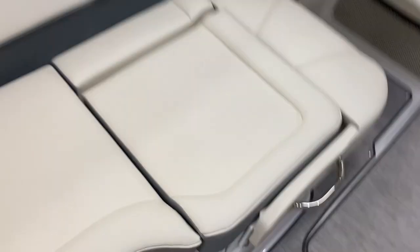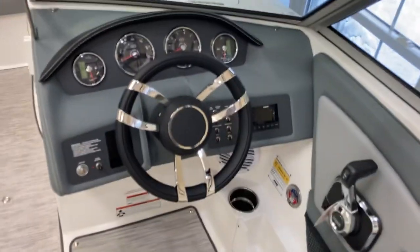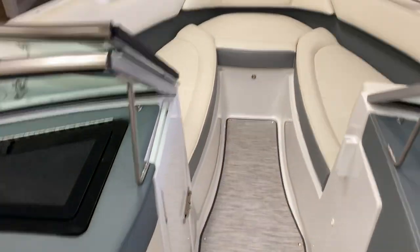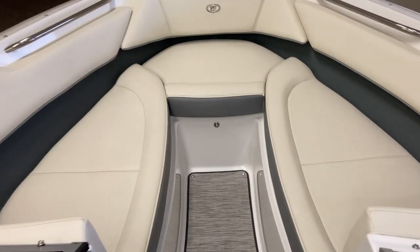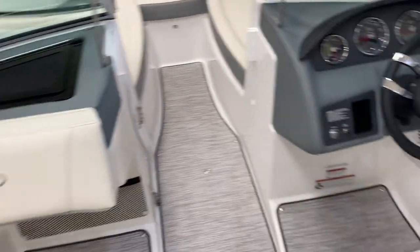This boat will have the flagpole — you can see the mount there — and there's the fire extinguisher. You've got the flip seat, so you've got a rear-facing lounge or a front-facing seat. You've got your flip bolster, Bluetooth stereo. Brand new 2022 boat, full warranties. You've got storage under all three bow cushions, a ski locker in the floor, and a glove box up here.